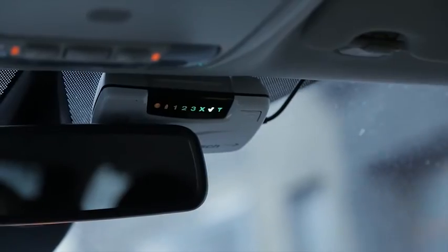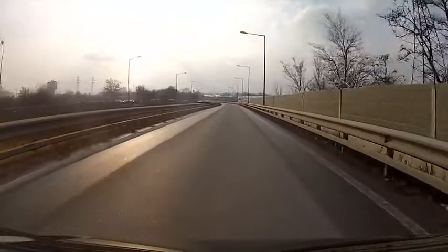V2X is quite simply vehicle to something. X can be another vehicle, the roadside, or a traffic management system. Our system is called Wave in America, and in Europe it's called the ITS G5 standard.